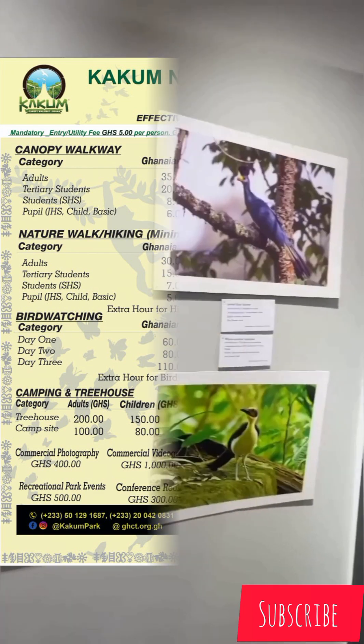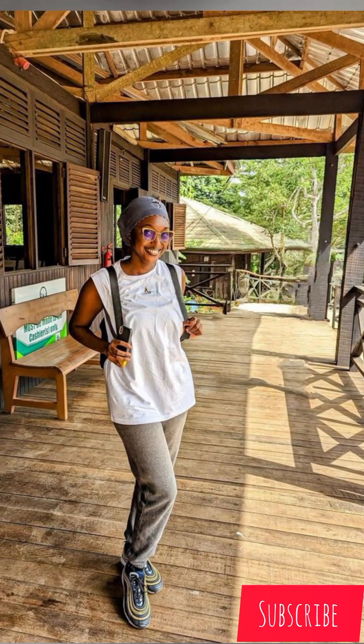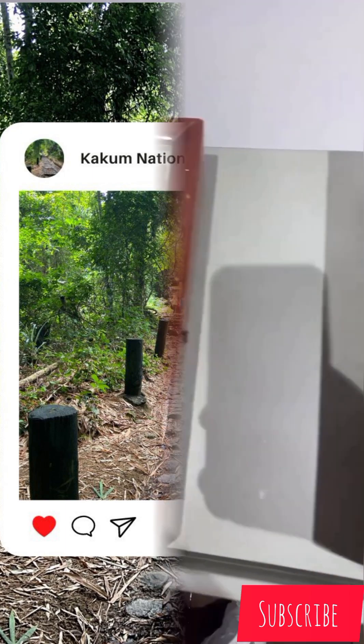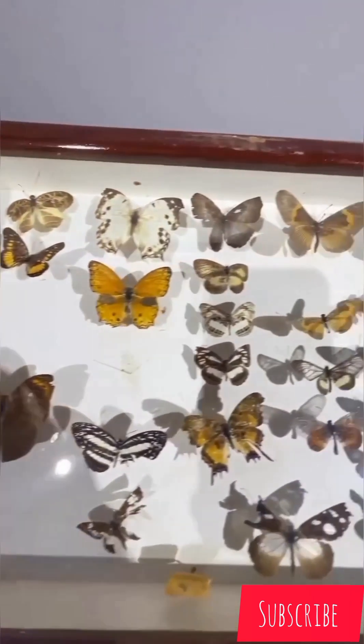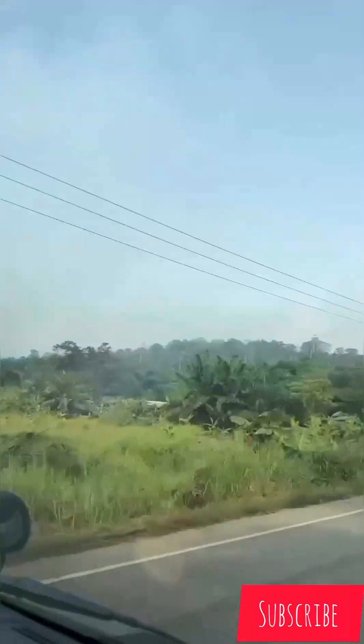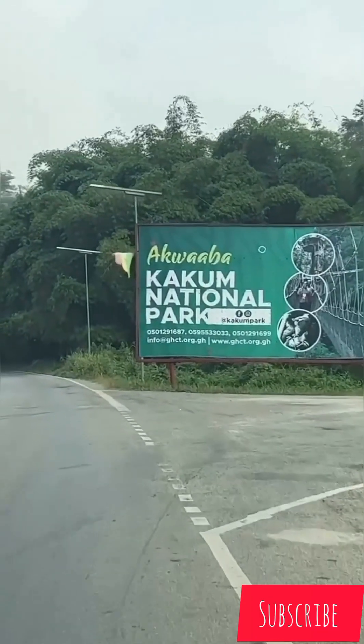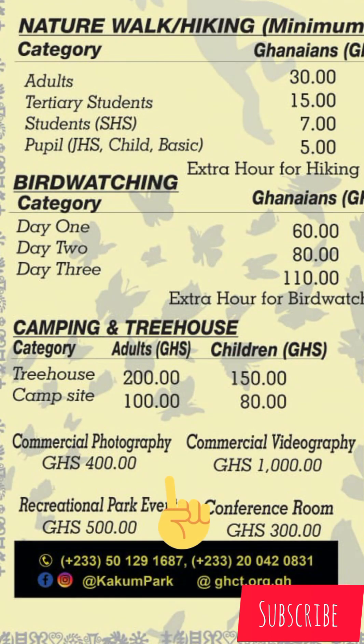If you are interested in coming to film or take pictures professionally, you need to pay an amount of money. Photography costs 400 Ghana cedis, while commercial videography costs 1,000 Ghana cedis — so there is a difference between the two.